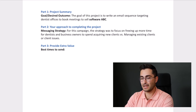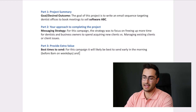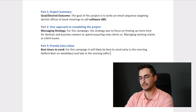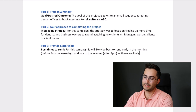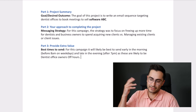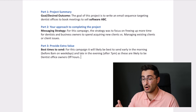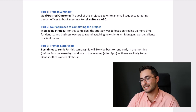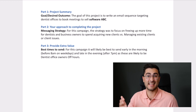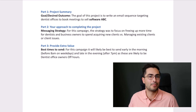For example, for this campaign, it will likely be best to send early in the morning and late in the evening after 7 p.m., as these are likely to be dentist office owners' off-hours. In this example, you're letting the client know: 'For this campaign, it's probably best to send before 8 a.m. on weekdays or after 7 p.m. on weekdays, because this is typically when your prospective clients will be off work and more likely to open their emails.'